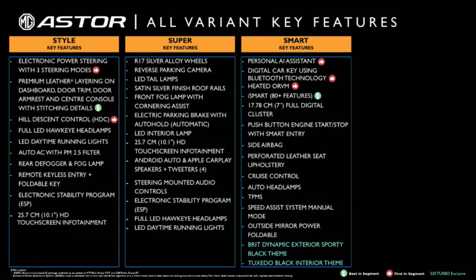Additional key features include outside rear view mirror ORVM, push-button engine start-stop with smart entry, 7-inch full digital cluster, side airbags, PU leather seats, cruise control, auto headlamp, and many more.